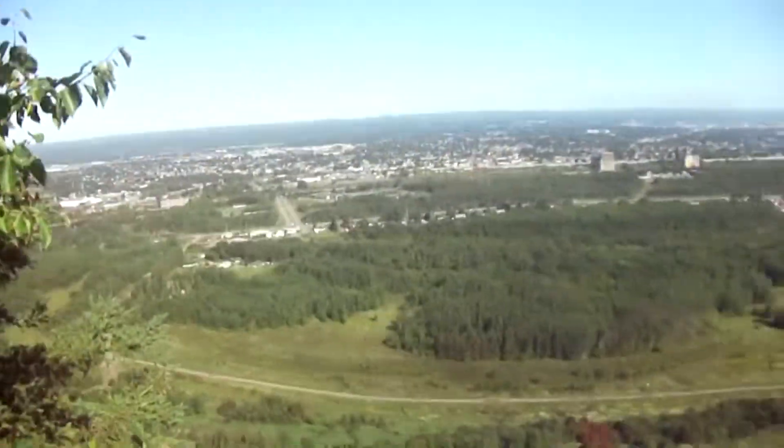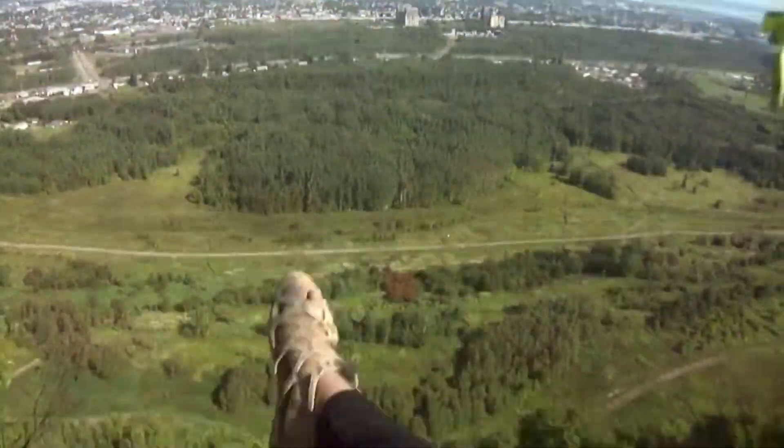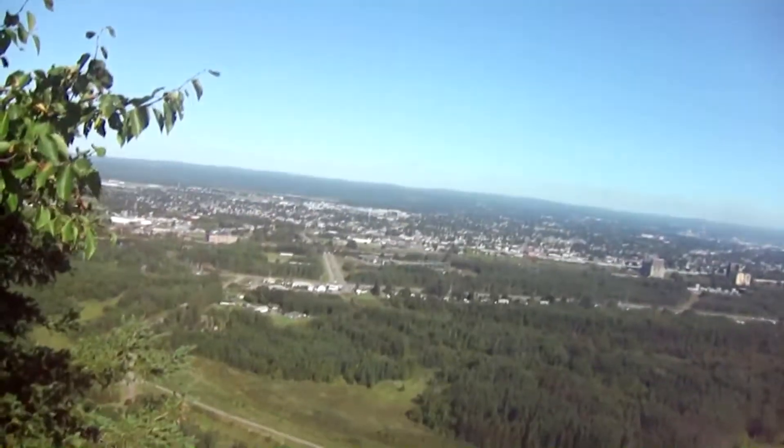I'm scared of you dangling off the edge. Mom! My mom's going to kill me for being this close to a rock edge. This is so cool. I wonder if anyone comes and does, like, reading out here. That would be adventurous.